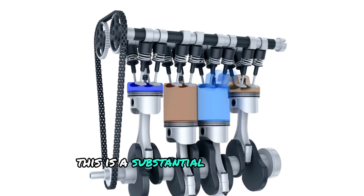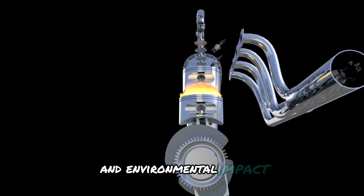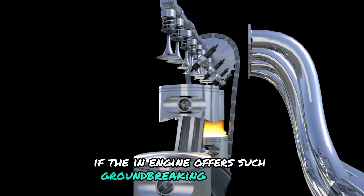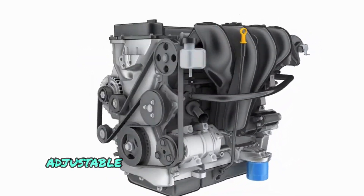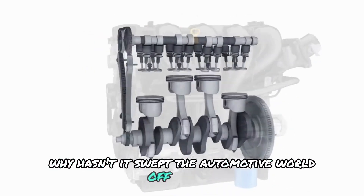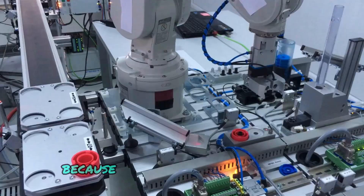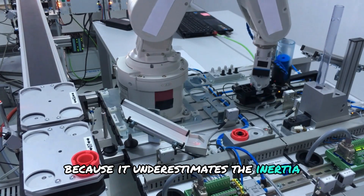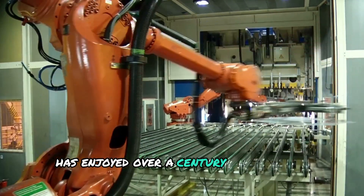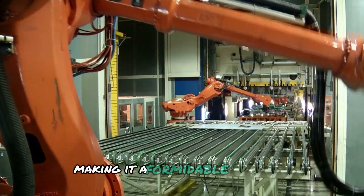This is a substantial engineering milestone, giving the iron engine a distinct advantage in both performance and environmental impact. One question that often arises is: if the engine offers such groundbreaking features like problem-free direct injection, adjustable compression, and unparalleled balance, why hasn't it swept the automotive world? The notion of 'why isn't it everywhere' is flawed because it underestimates the inertia of established technologies. The rod and piston engine design has enjoyed over a century of rigorous research, development, and optimization, making it a formidable incumbent.